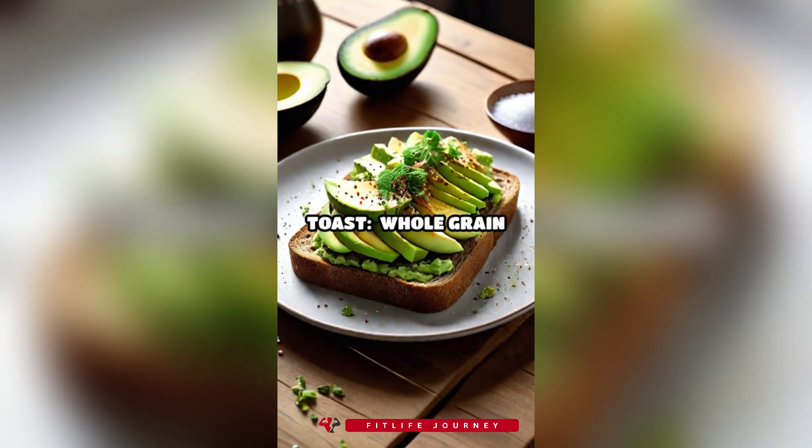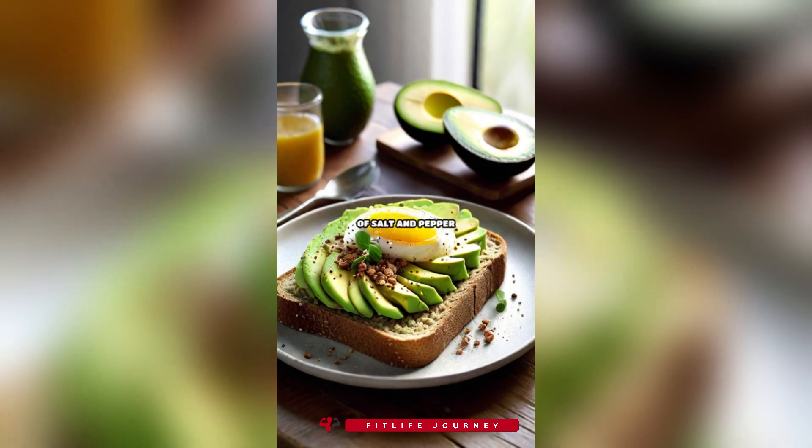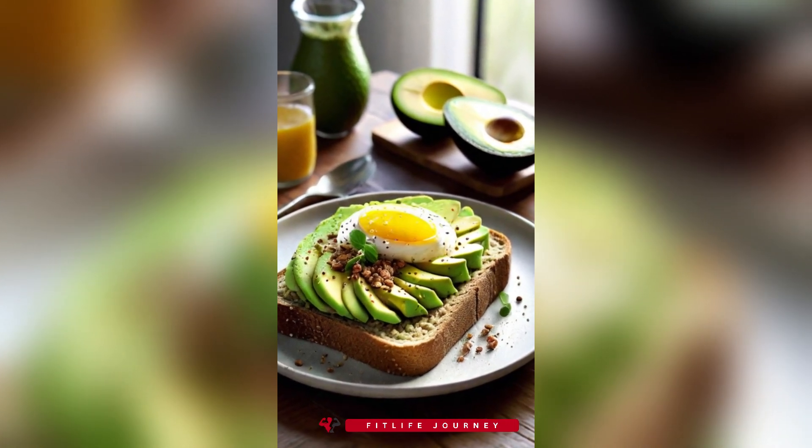7. Avocado toast. Whole-grain toast is rich in fiber, and avocado is packed with healthy fats. Top with a sprinkle of salt and pepper for a quick, satisfying snack.